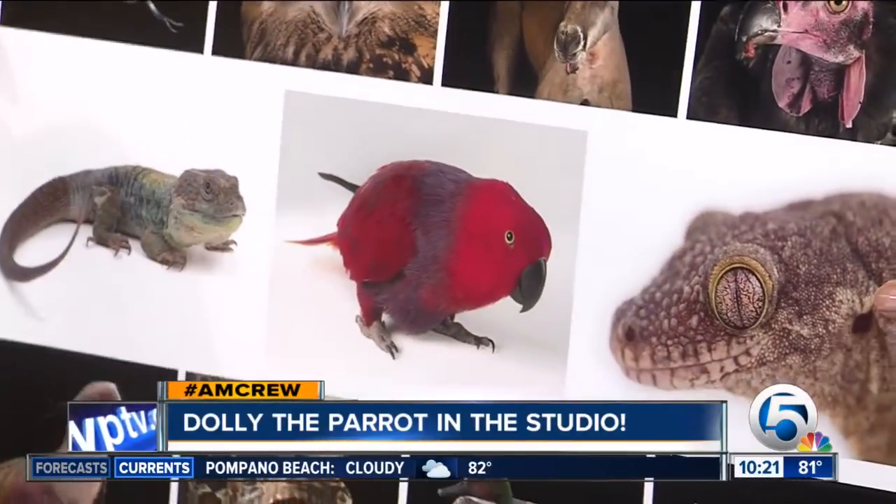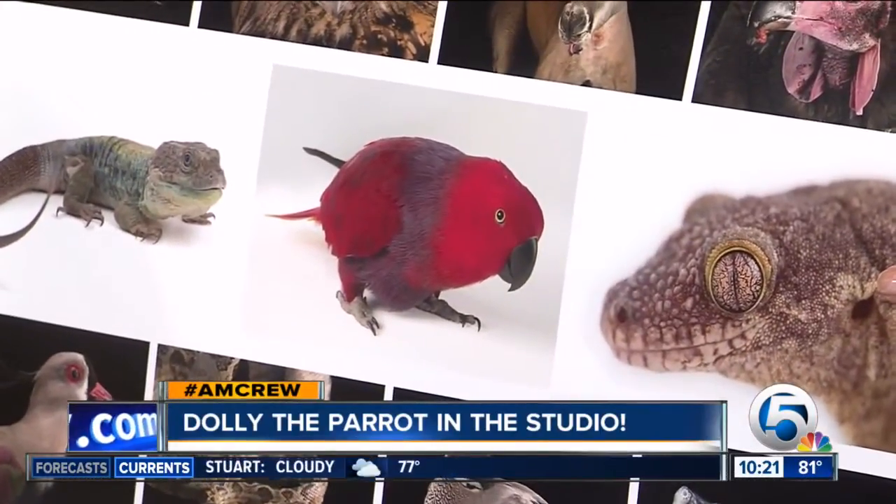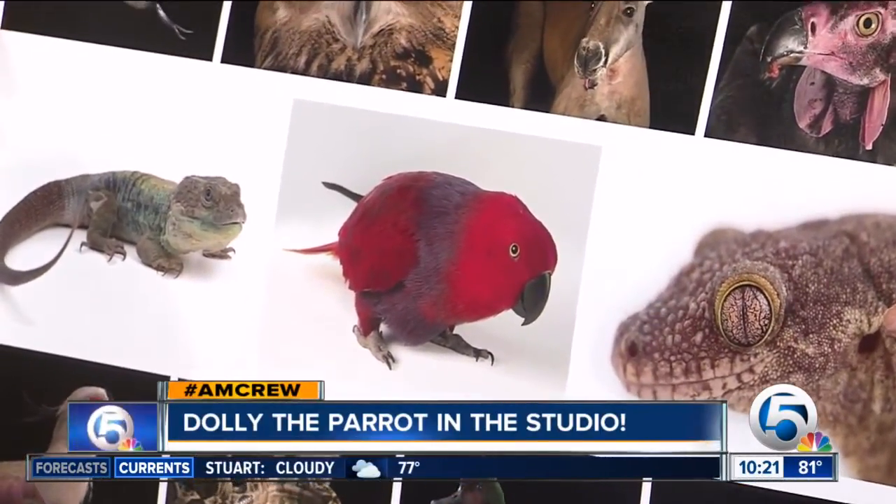So what makes this type of parrot unique from other species? When you look at a parrot, you can't really tell if it's a male or a female just by looking at it. Eclectus parrots are different. The girls have a red head like Dolly here, and the boys have a green head. Wow, I didn't know that.